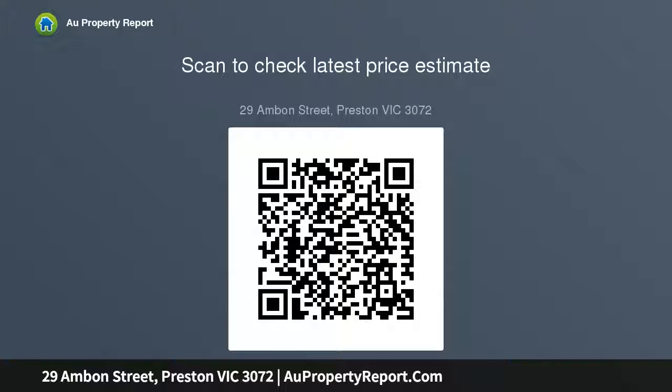Convenient access to La Trobe University, parkland and the 86 tram. It's a property guaranteed to generate mass appeal, and comes with plans and permit for three units.